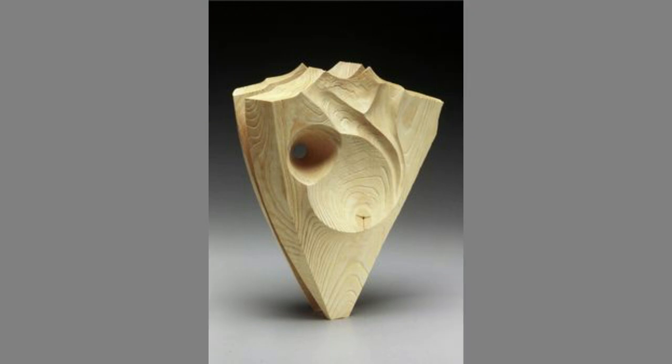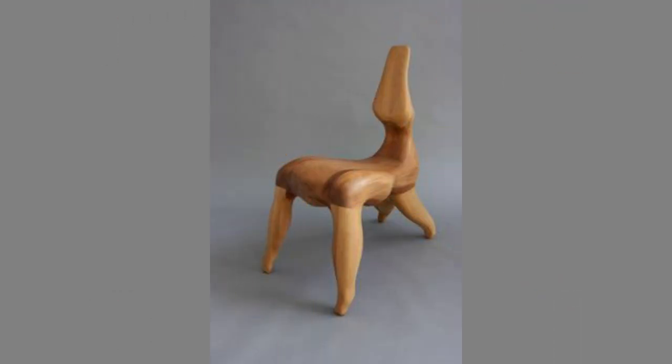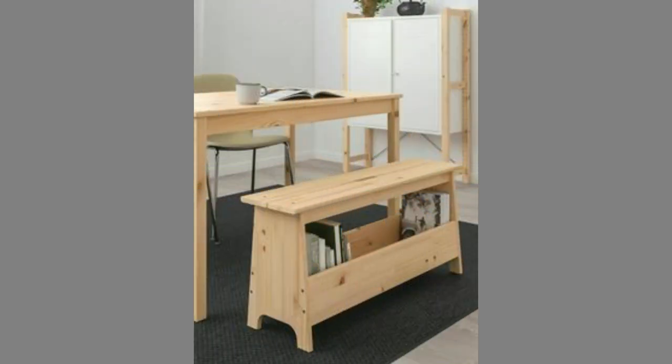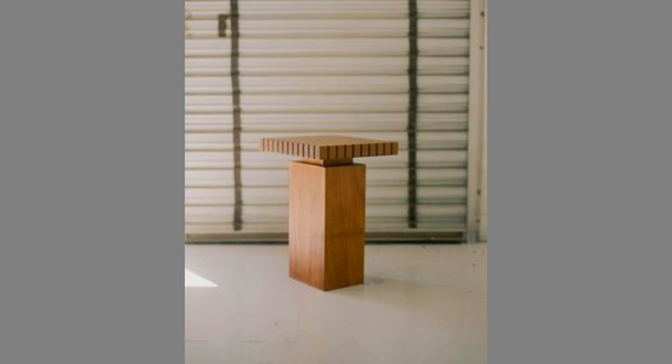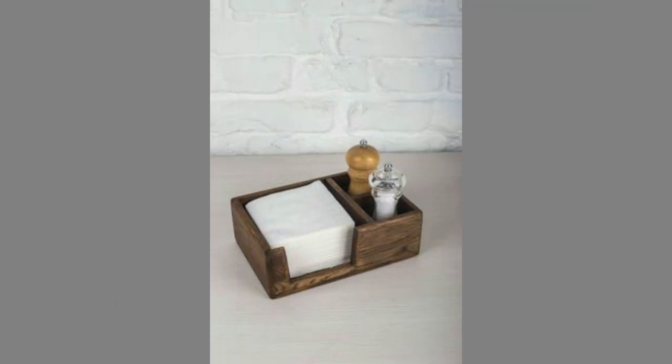Wooden furniture never goes out of fashion. In this modern era where glass, steel and even plastic are the major materials in building or designing furniture, we cannot at all reject the survival of wood. It may be considered an old method of building furniture, but there are still those who specialize in using wood as their chief source of furniture making, particularly when trees are rich in their areas. Still, when their homes are all modern and contemporary in architectural design, the use of wood is not at all left out.